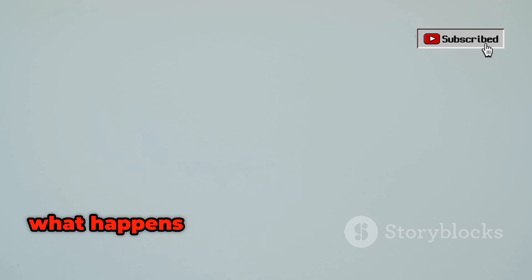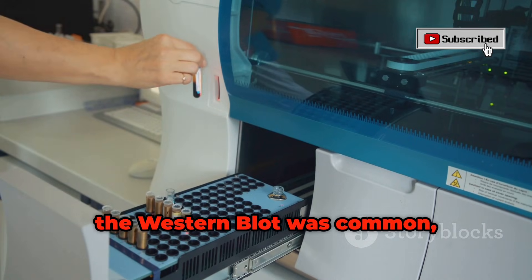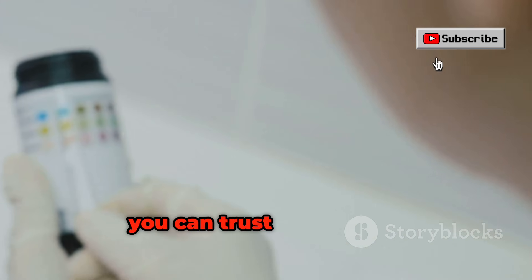Doctors recommend the NAT only if you've recently had a high-risk exposure or are showing early signs of HIV infection. Now, what happens if your initial test is positive? The lab will always do a confirmatory test to be sure. In the past, the Western blot was common, but now more accurate immunoassay tests are used. This careful double-checking is done so you can trust your result.